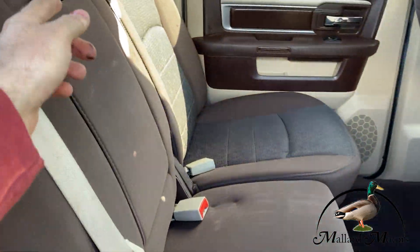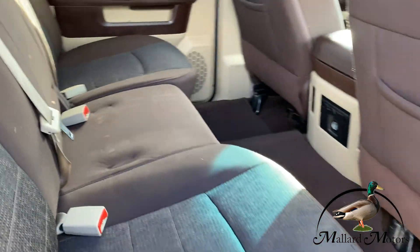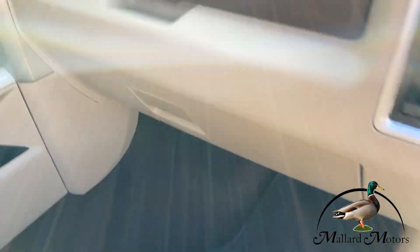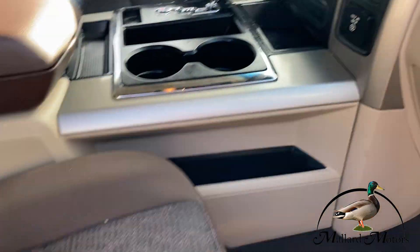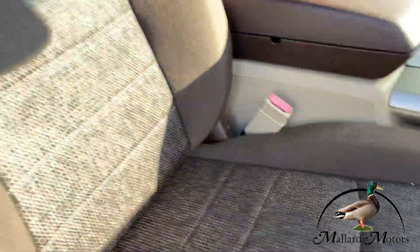The center part folds down into a cup holder if you're not using the center seat. On the passenger side, power locks, power windows, two glove compartments. A little additional storage there. Of course, access to the chargers and the inverters. The seat here looks like it's barely been used, if at all.